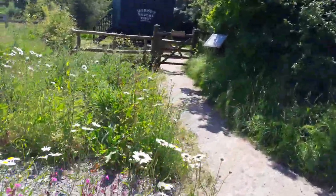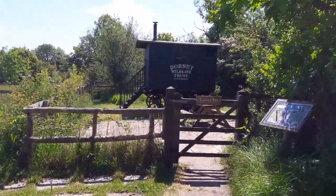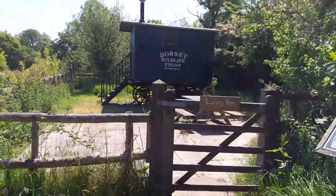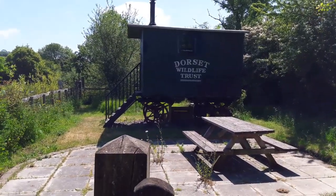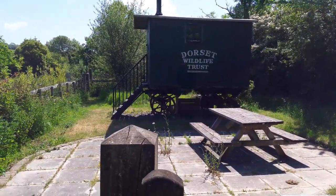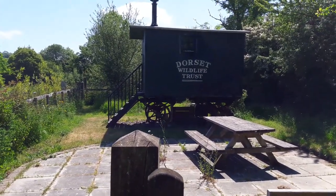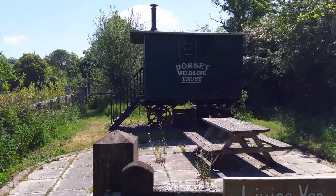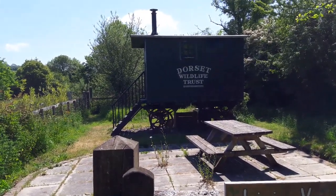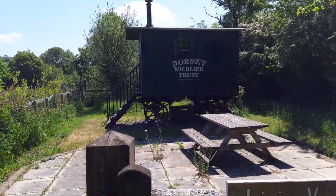Up in this corner, the Wildlife Trust rents out a little living van which dates back to about 1900. Now restored, it's the kind of thing that was towed behind steam engines and traction engines for accommodation for the men who worked building and mending the roads back in the day.